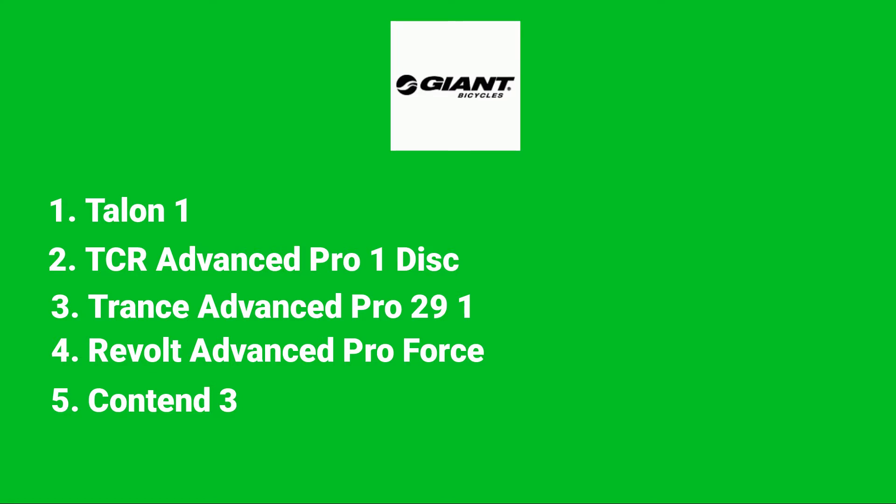For the Giant brand, these are the 5 models reviewed. To view the full video presenting all models, click on the card on the upper right hand corner.